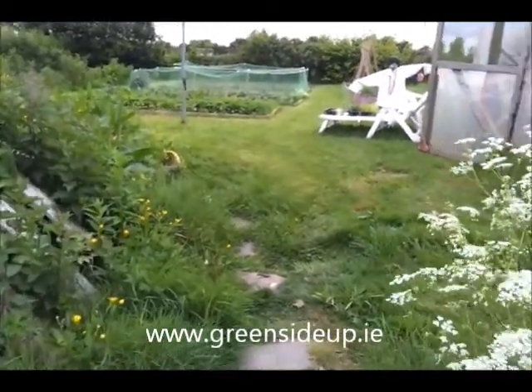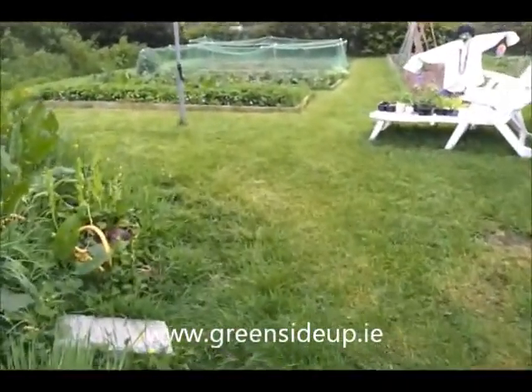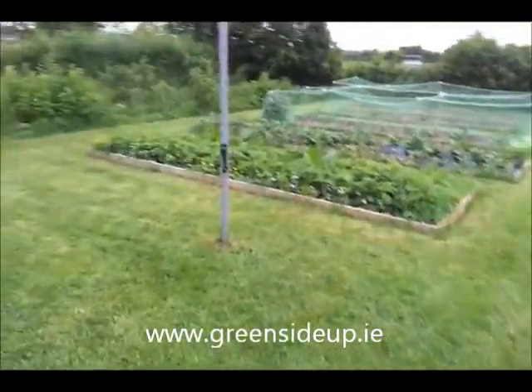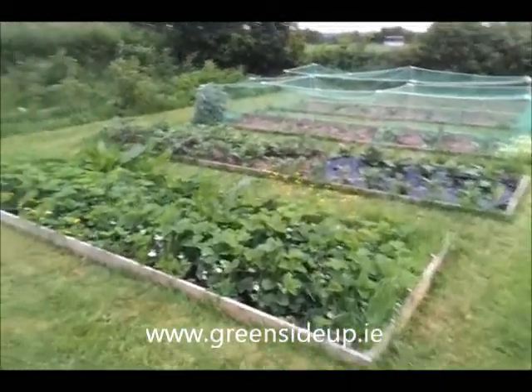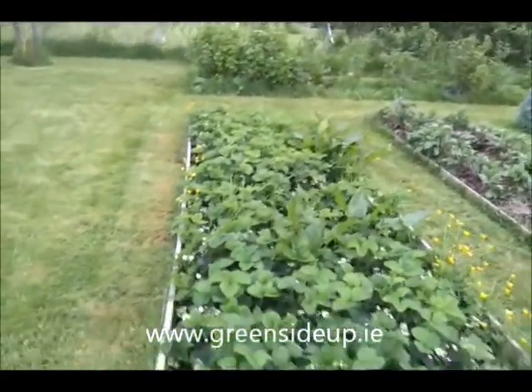Good evening, this is Dee from the Green Side Up garden. It's the 3rd of June, 4th of June even, a couple of days late with this. So here we go — you can see how it's come on since last month if you've been following the videos.